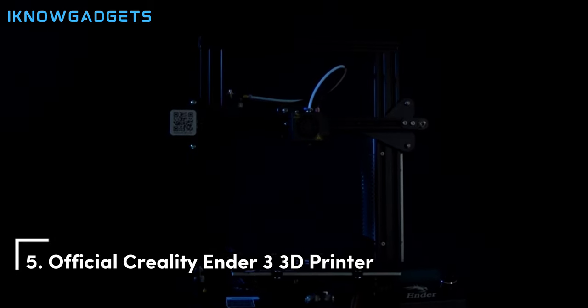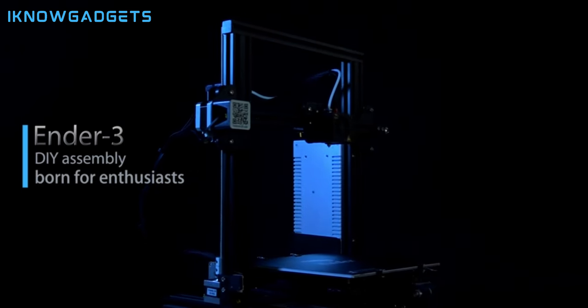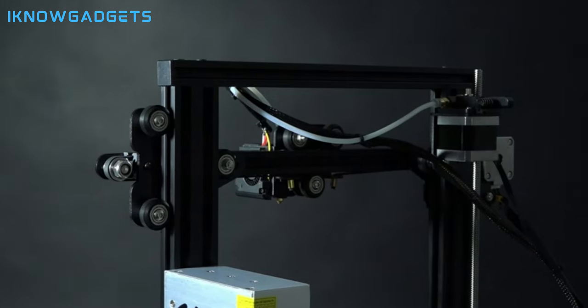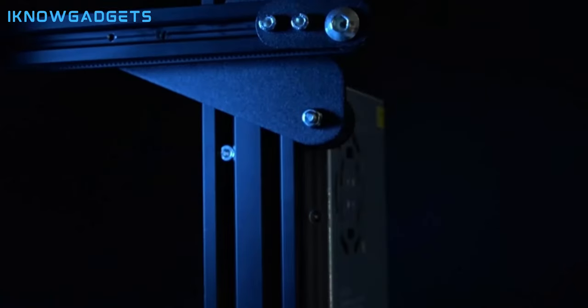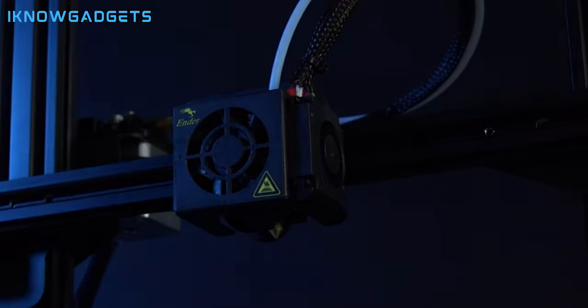Kicking off our list at number 5 is the official Creality Ender 3 3D printer. Let's explore why it's earned its spot in our top 5. Resume printing function: resume printing after a power outage or lapse occurs. Easy and quick assembly: assemble in about 2 hours with pre-assembled parts.